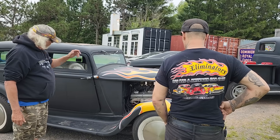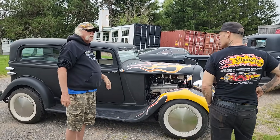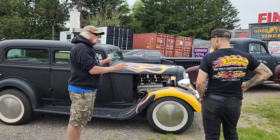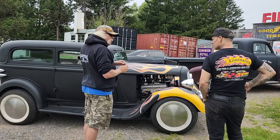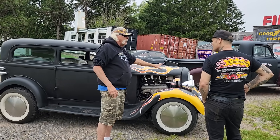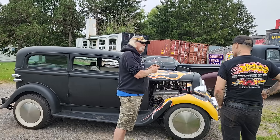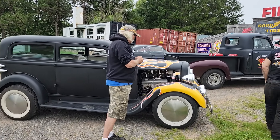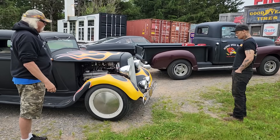And then I had something like 185, 195 compression. I thought, this is a motor that's gonna run. I rebuilt the carbs, and it broke my heart to put an alternator on it. I wouldn't even use wire connectors when I rewired this car — I would twist the wires, solder them, tape them. It was so important to keep the history of this car alive.